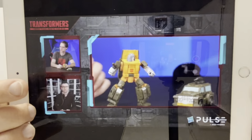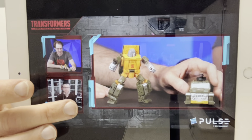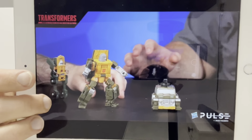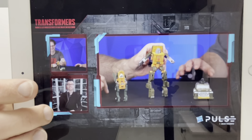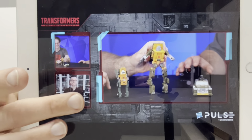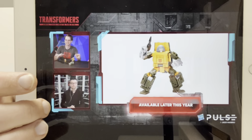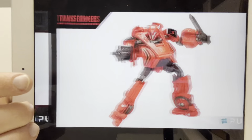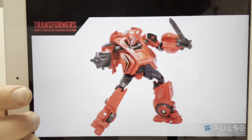For me, being a G1 fan, Studio Series 86 Brawn was the highlight. In-hand he looked fantastic. They talked about how difficult it was to get the colors to match on screen, and they showed him next to the original Generation One figure, which was brilliant. He even showed a basic G1 homage mode where he folded out the legs - I love the fact that they think about the fans like that. Unfortunately, they said they don't know when pre-orders for these will be available.